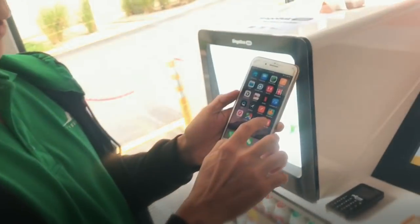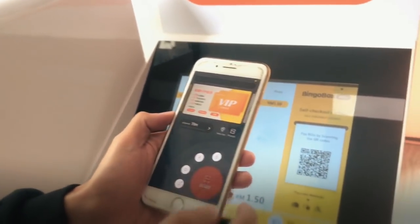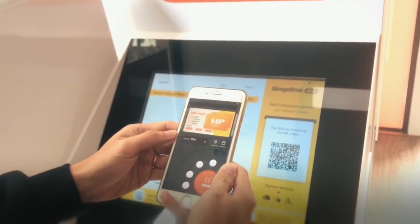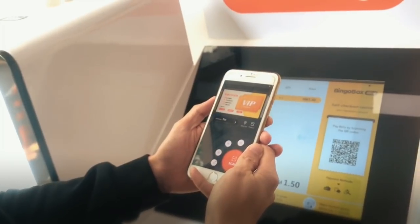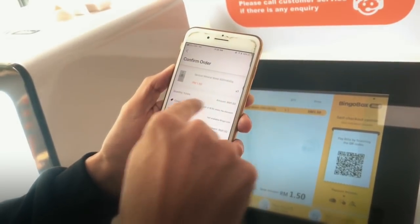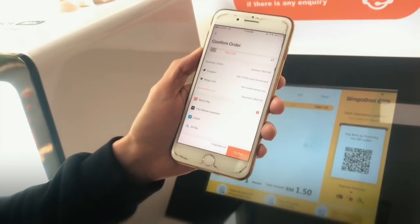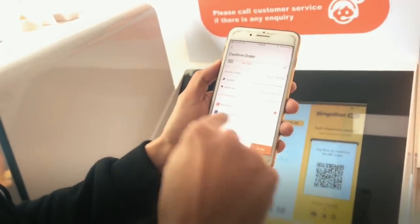Now I'm going to launch the BINGO BOX app to make the payment. So I'll scan, and it shows you the item — the Spritzer mineral water — how much it costs, and allows me to choose whichever payment method I want. I'm going to choose BOOST PAY.